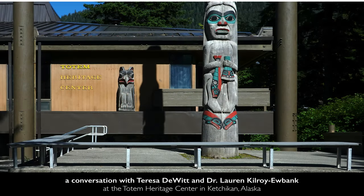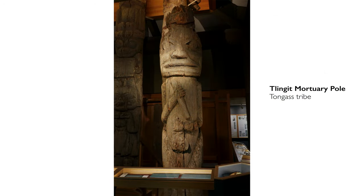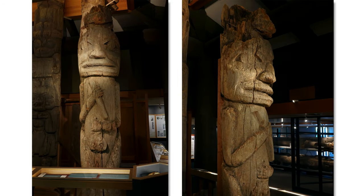We're here at the Totem Heritage Center in Ketchikan, standing in front of a mortuary totem pole of the Tongass people. The totem pole is the oldest in our collection that comes from the Tongass tribe, and this pole is estimated to be about 200 years old, and possibly older.